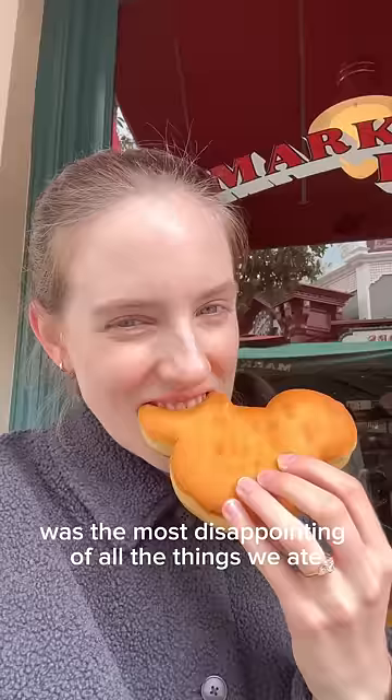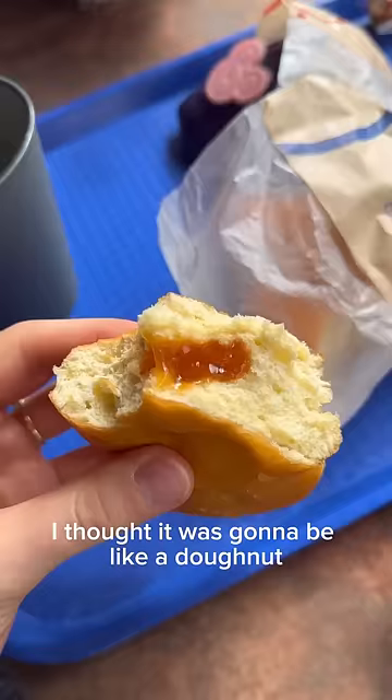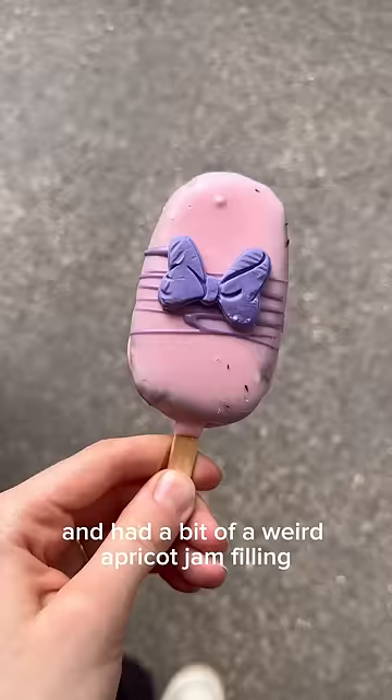This beignet was the most disappointing of all the things we ate. I thought it was going to be like a doughnut but it was so dry and had a bit of a weird apricot jam filling.